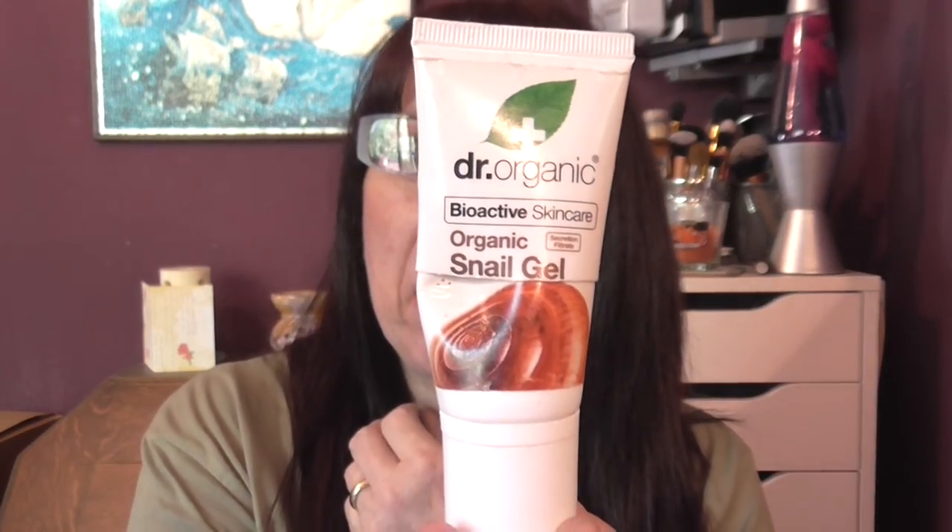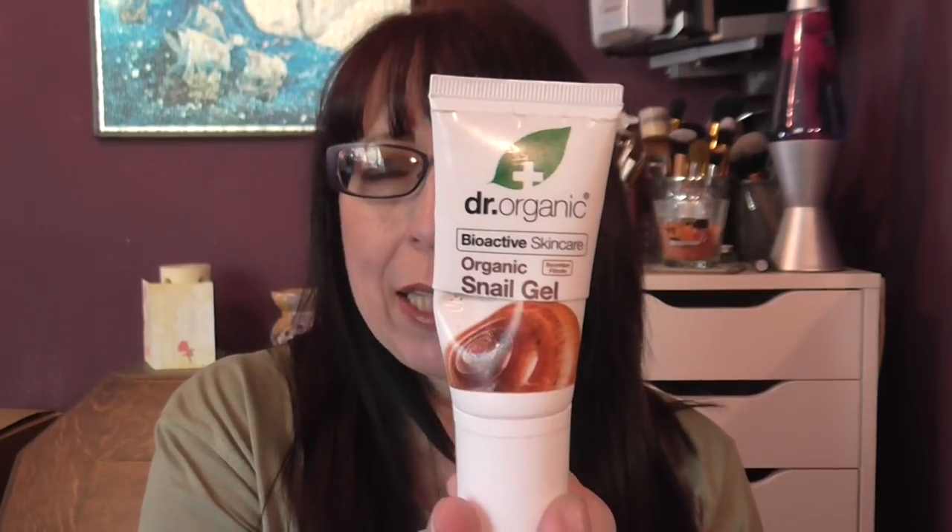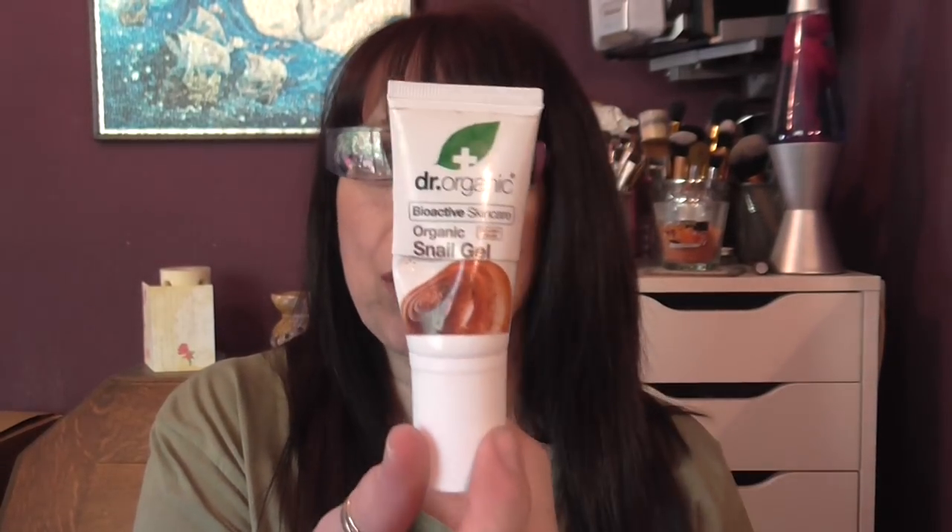I have a Doctor Organic snail gel hand cream. I really really like this — it really moisturizes my hands.